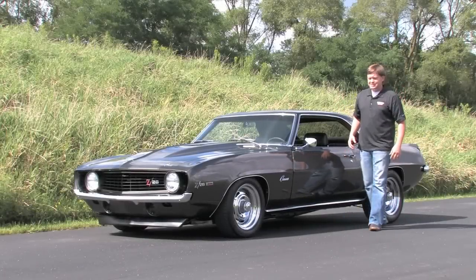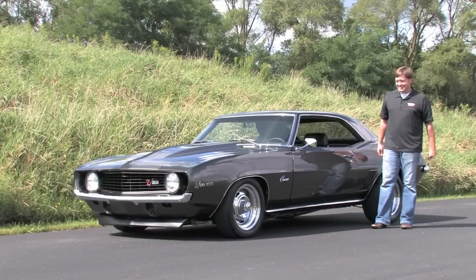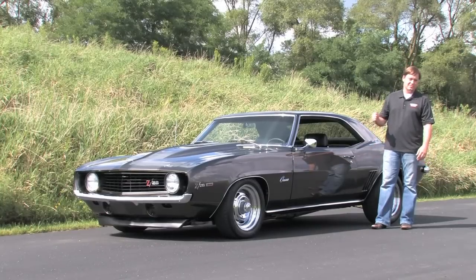Hey everybody, welcome back to DNM Motorsports. Today we're checking out a really amazing car — this is a 1969 Chevrolet Camaro Z28.